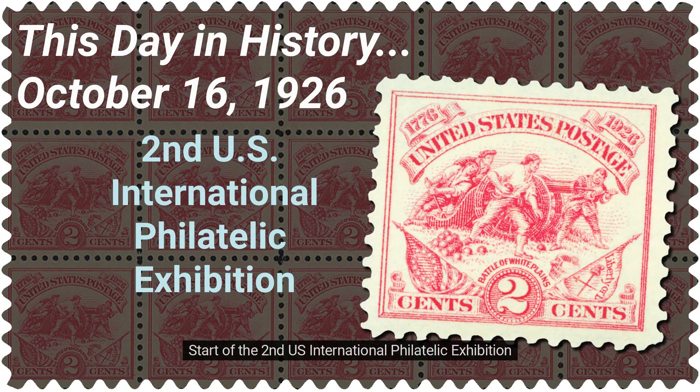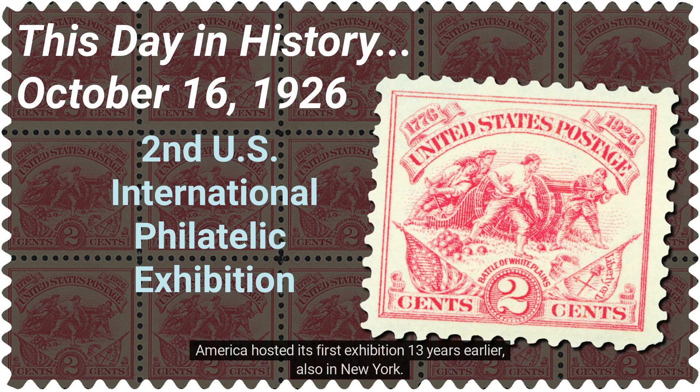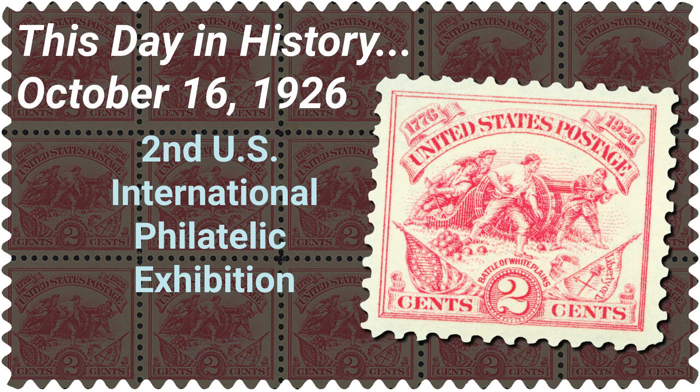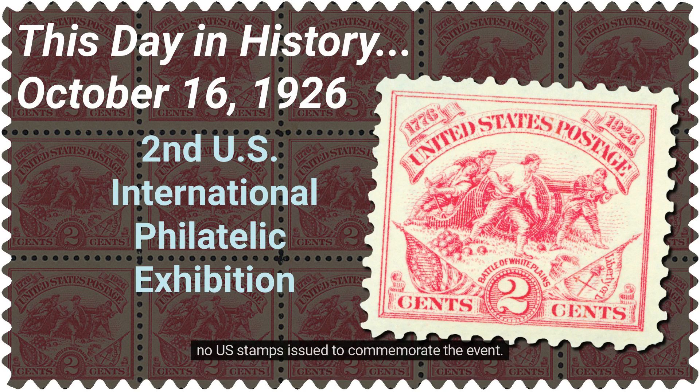Start of the second U.S. International Philatelic Exhibition. On October 16, 1926, the U.S. hosted its second international philatelic exhibition in New York. America hosted its first exhibition 13 years earlier, also in New York. The Post Office Department hadn't yet created a division to cater directly to stamp collectors, so there were no U.S. stamps issued to commemorate the event.